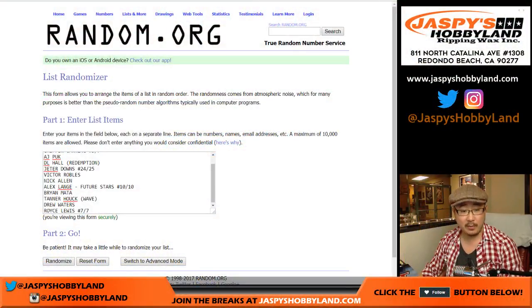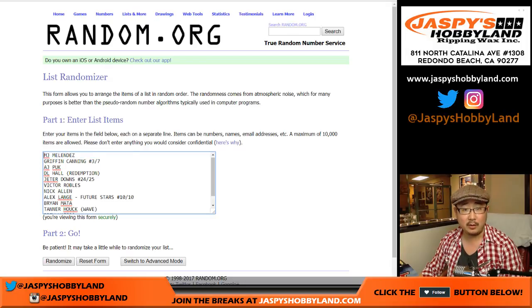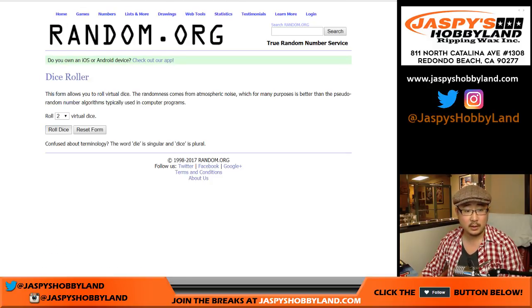All right, good luck — we're going to randomize. There should be 12 hits and 12 participants. Let's roll the dice and randomize each list.